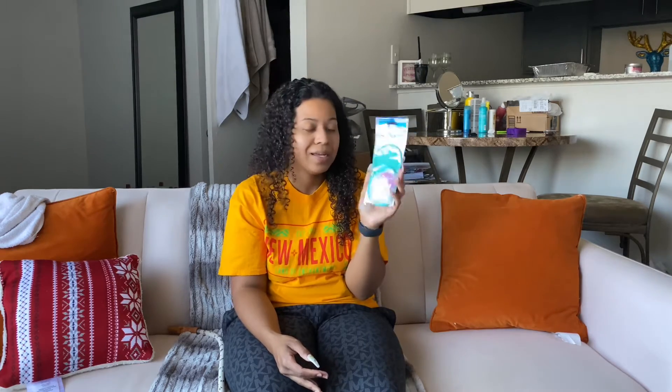I actually picked up an exfoliating facial mitt, but I'm going to use this for my body. I also got these little microfiber facial pads to remove my makeup. Yes, they are crazy small, but I see them everywhere and I just want to try it for myself, because I go through so many white facial towels and it's just so annoying.